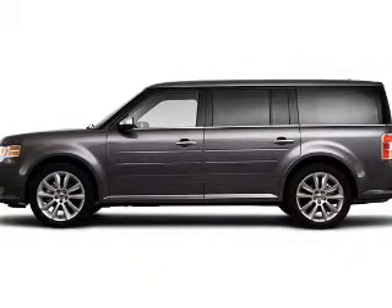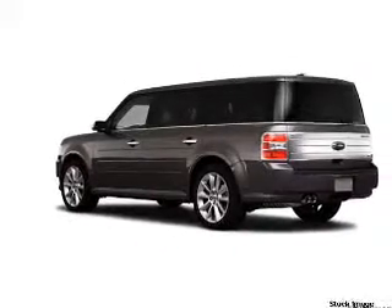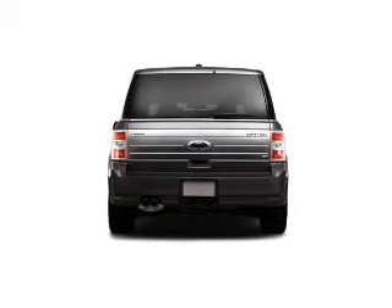Take a look at this 2010 Ford Flex Limited that just came into Brighton Ford. This four-door SUV comes equipped with the following electronic features.